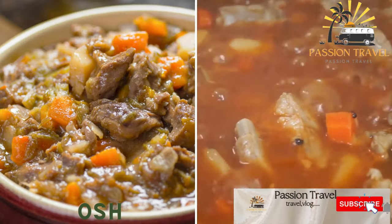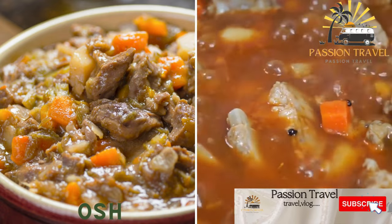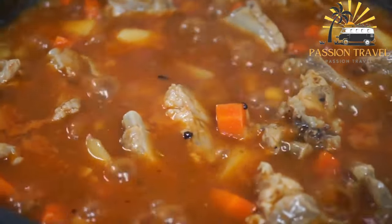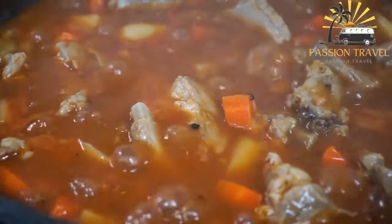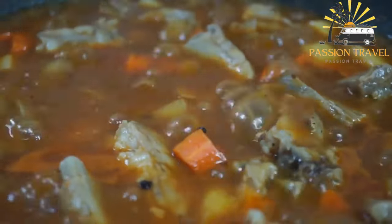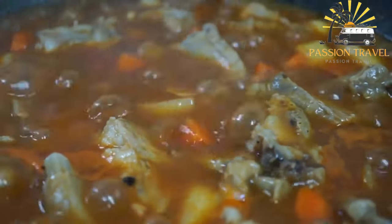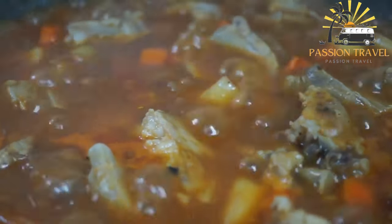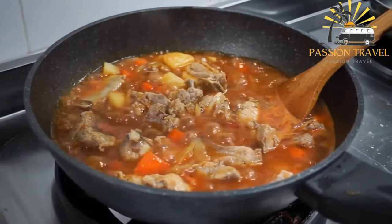Ash is a stew made with meat — usually lamb or beef — vegetables, and spices. It is a traditional Central Asian stew whose exact ingredients vary by region and family recipe. In Kyrgyzstan, ash is a beloved national dish often served at special events and celebrations.